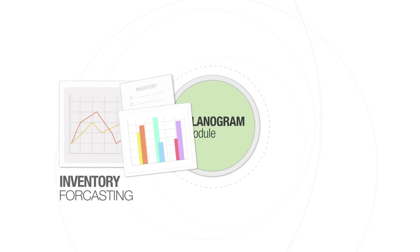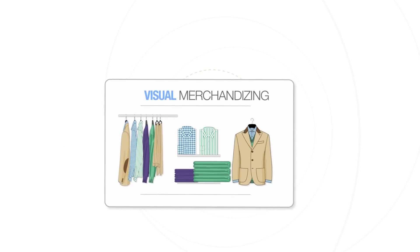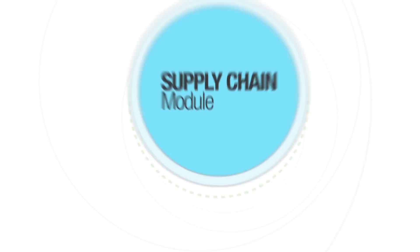Our planogram module helps you with SKU-level inventory forecasting, optimizing the breadth and depth of inventory, right up to assisting with visual merchandising and store layouts.